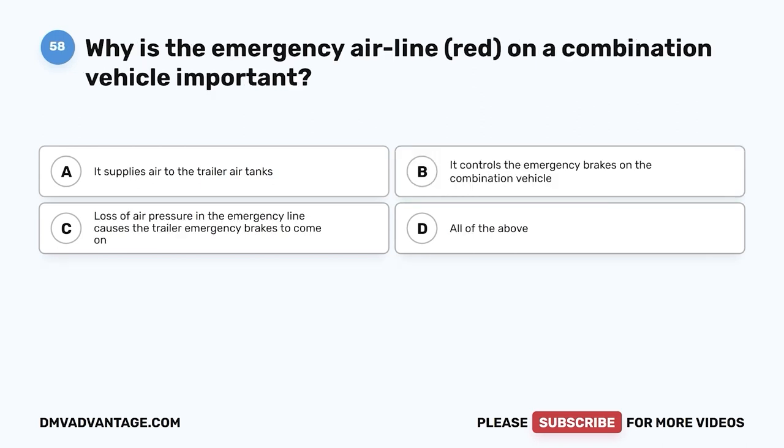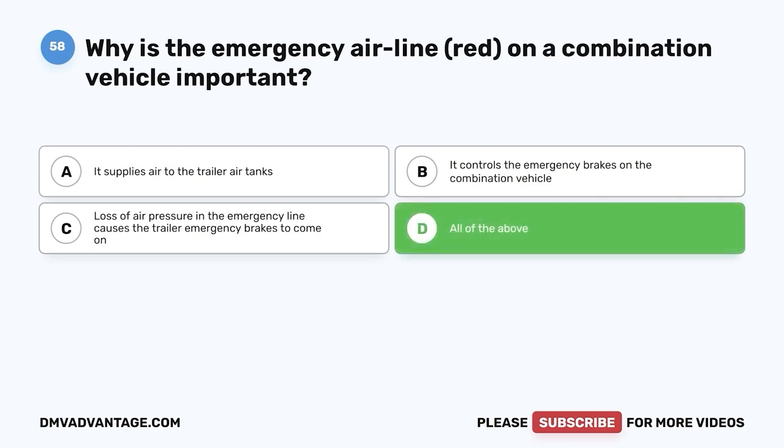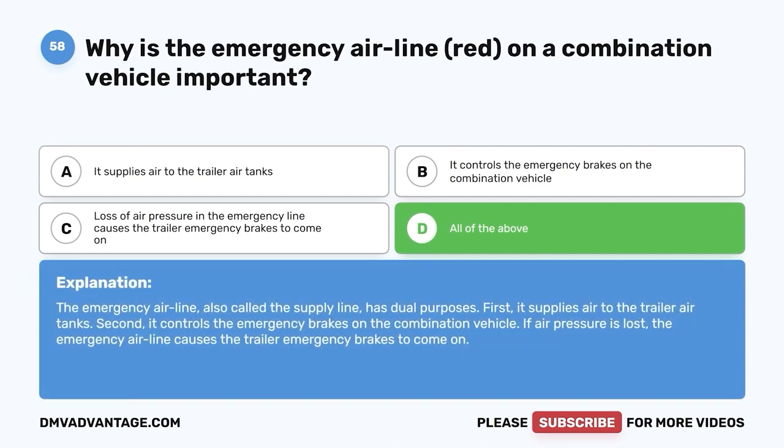Question fifty-eight: Why is the emergency airline (red) on a combination vehicle important? A, it supplies air to the trailer air tanks; B, it controls the emergency brakes; C, loss of air pressure in the emergency line causes the trailer emergency brakes to come on; D, all of the above. The correct answer is D. The emergency airline, also called a supply line, has dual purposes: it supplies air to the trailer air tanks and controls the emergency brakes. If air pressure is lost, the trailer emergency brakes come on.